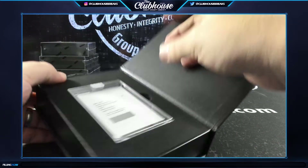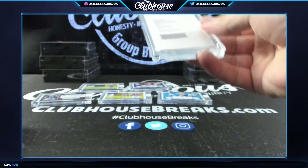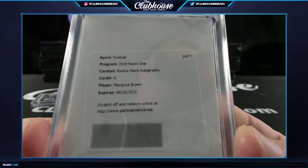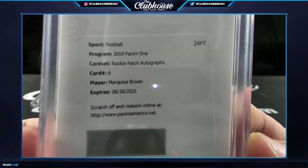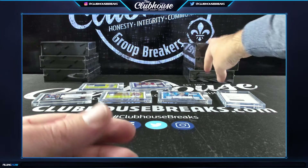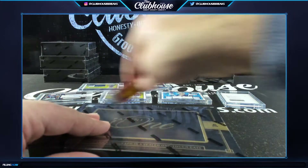Redemption! Rookie patch auto - Marquise Brown for Baltimore. Jeff gets Marquise Brown RPA redemption for the Baltimore Ravens.